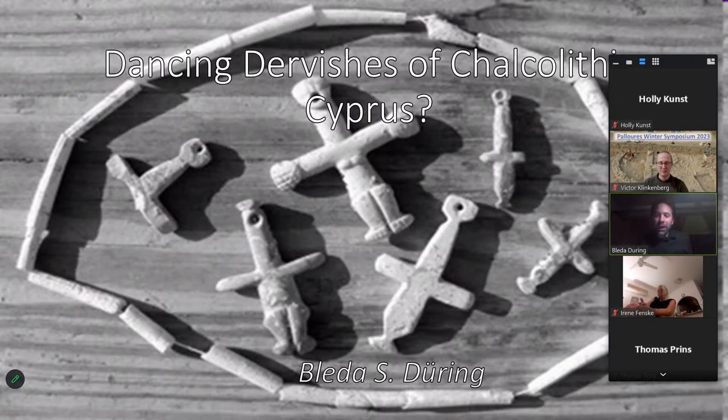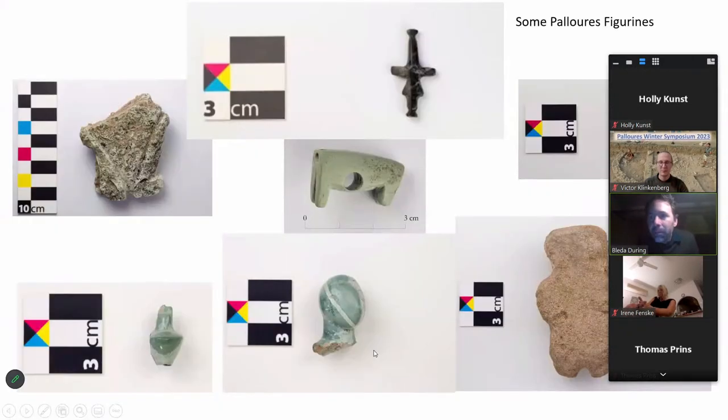Every year we find some of these figurines at Paloures, and that's always one of the most exciting things to find. Especially the black one on top, which is the icon of the Friends of Paloures, is a very beautiful object. We also get others like what we call 'the alien' at the bottom. They're always amazing finds.